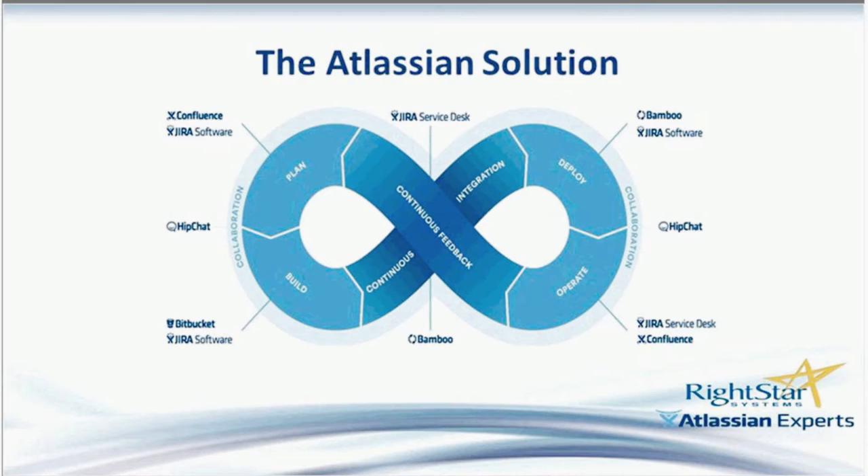The Atlassian solution is a purpose-built suite of software that's modularized for ease of use and flexibility, but combined makes up a well-thought-out solution that can support your organization from DevOps to IT service management. The various pieces — such as Jira Software, Confluence, HipChat, Bitbucket, Bamboo, and Jira Service Desk — combine to make a full end-to-end solution to support the application lifecycle.